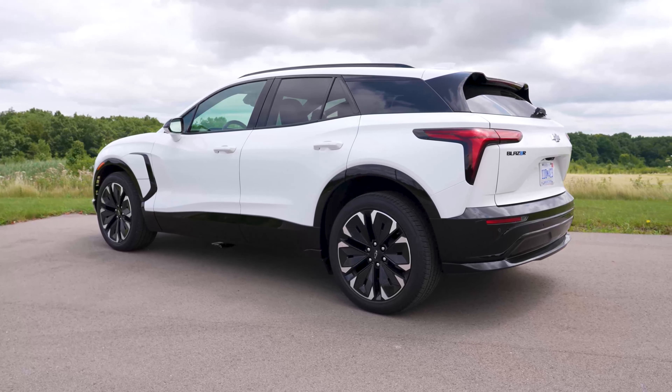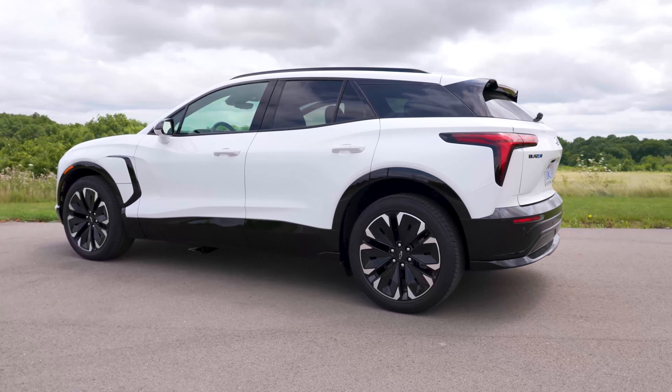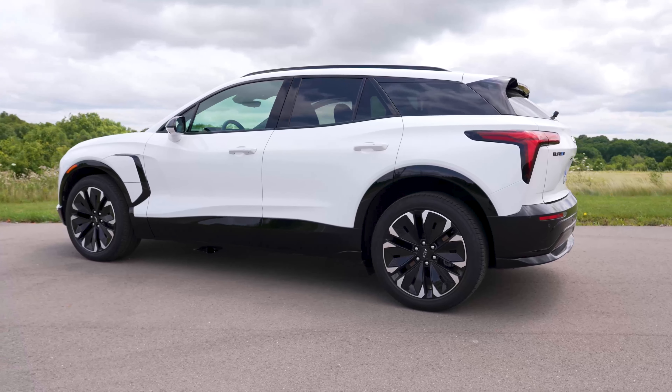The whole thing is more wagon than SUV in terms of its styling. It's got a fairly low roof and a wide stance. I ain't mad about that either, because wagons are cool.